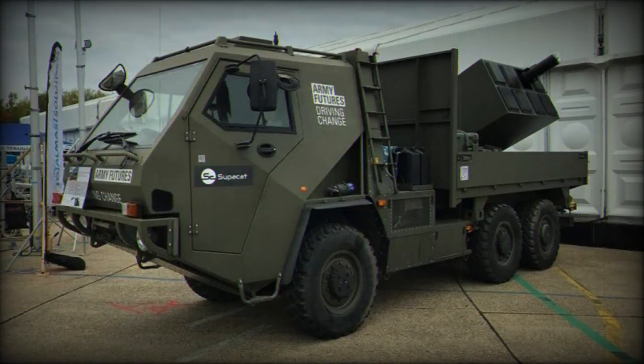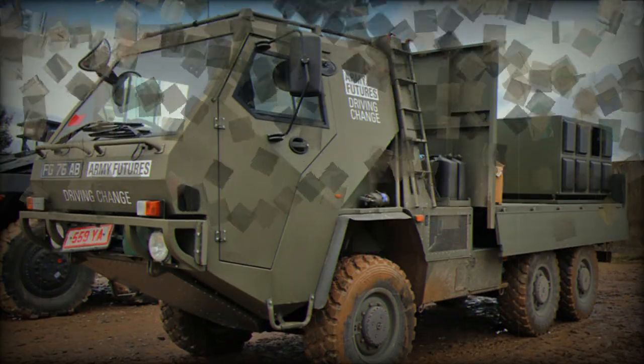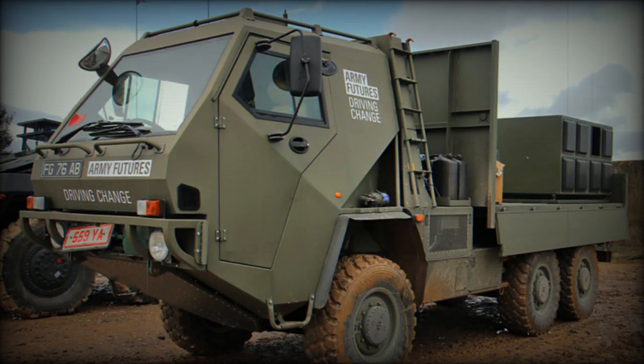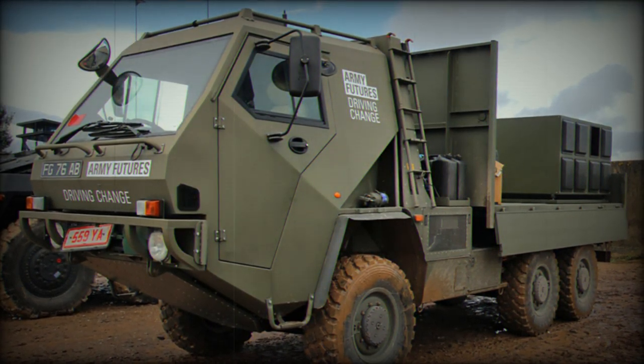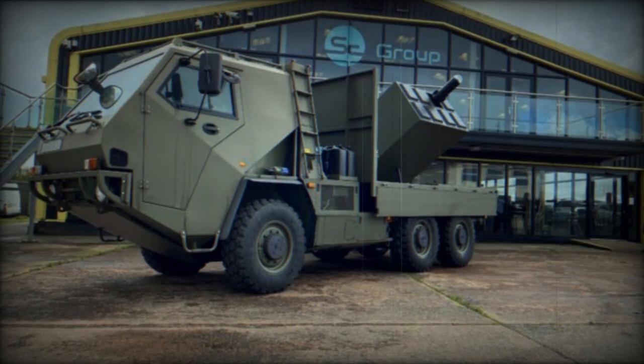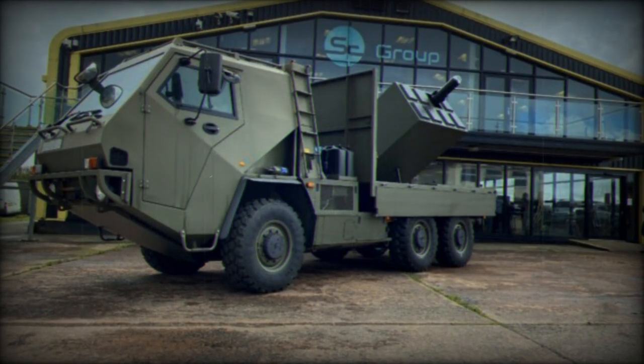The HMT-600 is a tactical vehicle designed to offer a combination of mobility, payload capacity, and protection. With a gross weight of 10,500 kg and a payload capacity of 3,900 kg, it has a curb weight of 6,600 kg, including fuel and armor, and is capable of reaching speeds up to 120 km per hour.